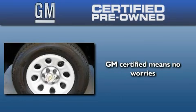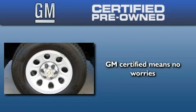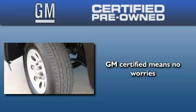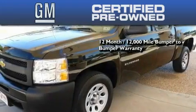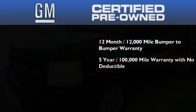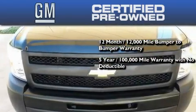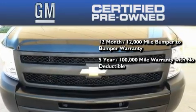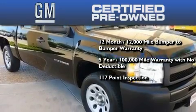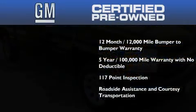A GM certified used vehicle can deliver more satisfaction and certainty than any ordinary used vehicle. GM certified means you get a 12-month, 12,000-mile bumper-to-bumper warranty, a five-year, 100,000-mile powertrain limited warranty with no deductible, a strict factory set 117-point inspection, plus roadside assistance and courtesy transportation.